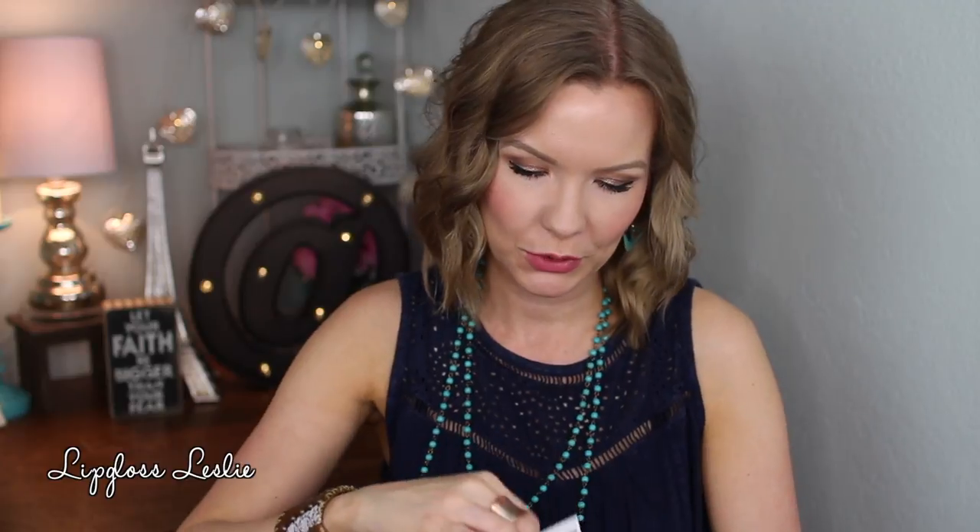Now onto Ipsy. This is the bag this month — adorable. It's a canvassy sort of material, so I could see it getting dirty if you're not careful, but super cute. It has kind of like a Rocky Horror Picture Show vibe to me, just with the lips.